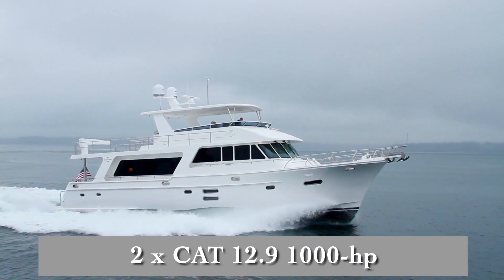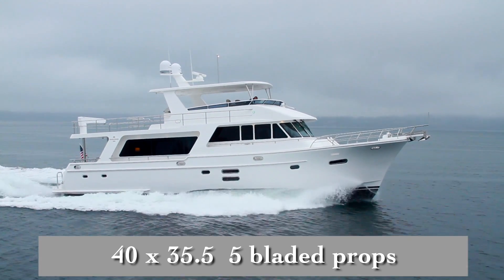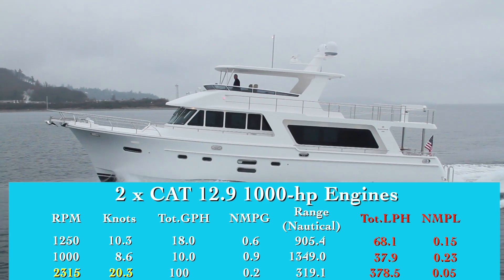With a pair of CAT 12.9 1,000 horsepower engines turning 40 by 35.5, 5-bladed props, we reached our top speed of 20.3 knots at 2,315 RPM.